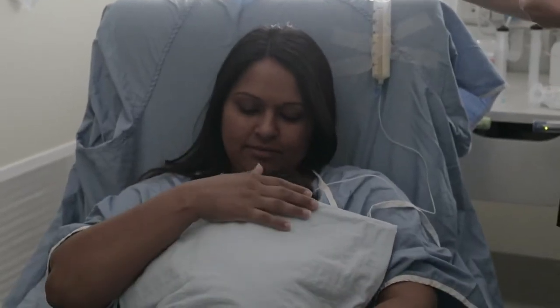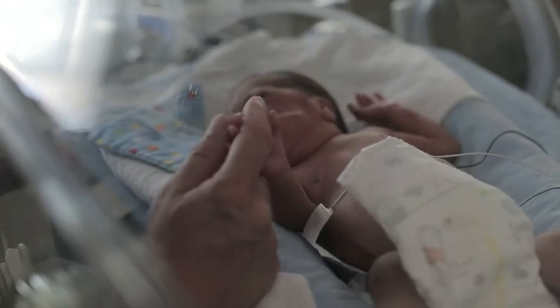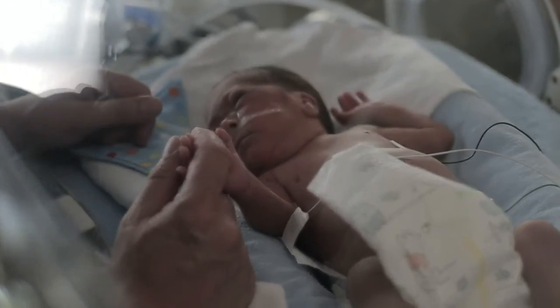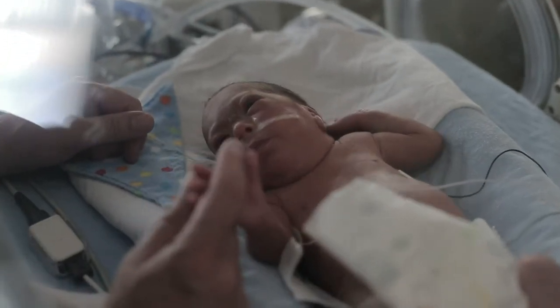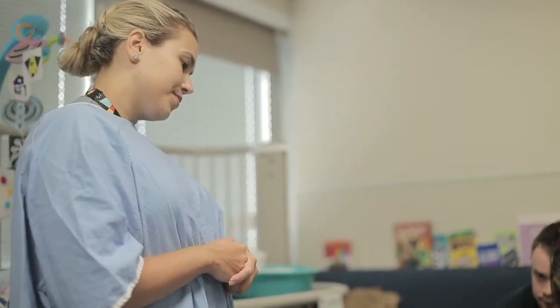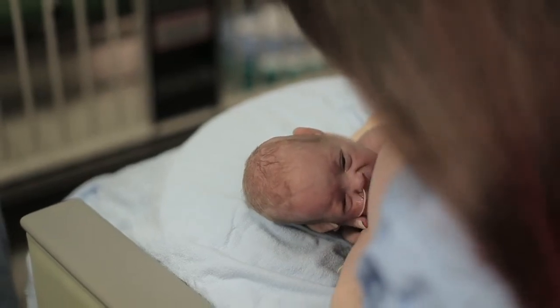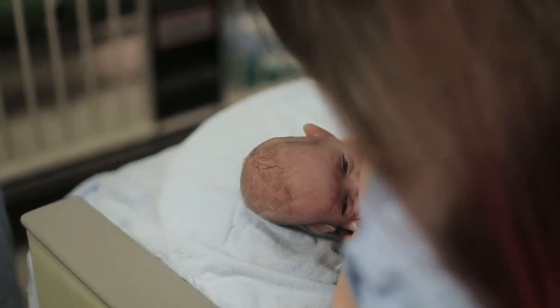Skin-to-skin care builds a close parent-baby relationship and reduces stress for both of you. It will stimulate breast milk production and help with breastfeeding when your baby's ready to feed at the breast. Your nurse will also arrange for support from a lactation consultant to help you through the stages of pumping and feeding. More on that in our next two videos.